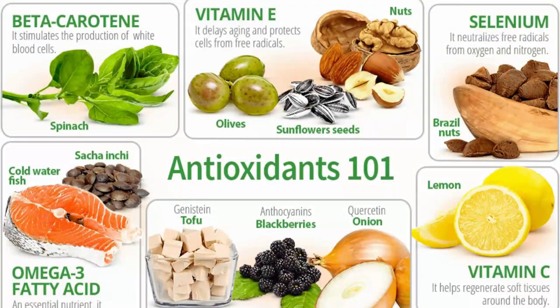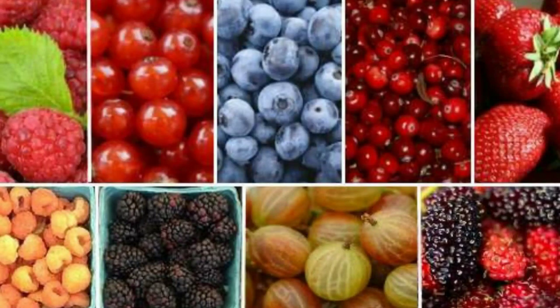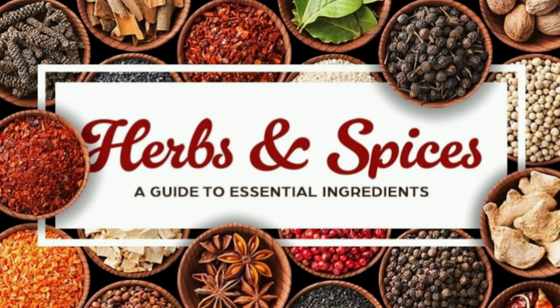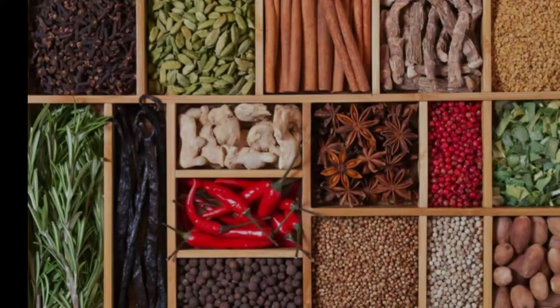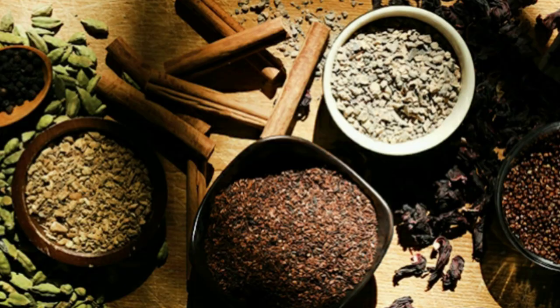Opt for fresh berries in season and switch to frozen ones during colder months, as they can be more nutrient-dense. Consider berry picking in the summer to freeze for later use. 6. Herbs and spices. Herbs and spices are rich in antioxidants, making them essential for enhancing the flavor and nutritional value of your dishes.